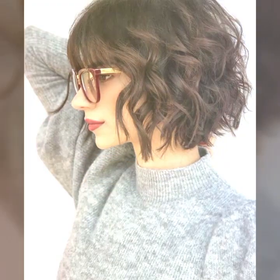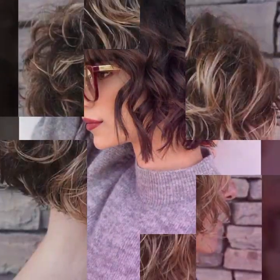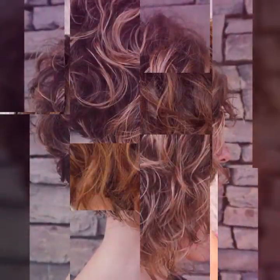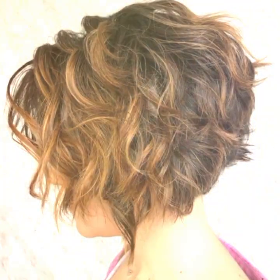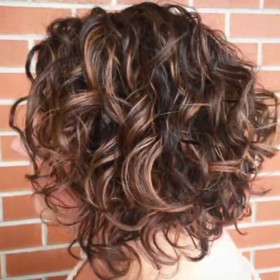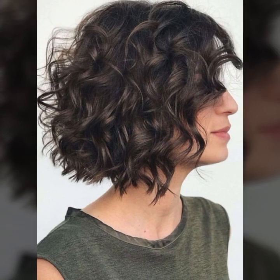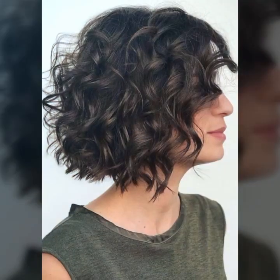Remember, taking care of your hair is an important part of your overall beauty routine, so make sure to give it the attention it deserves. Watch my video till the end so that you do not miss any haircut or hair dye ideas. If you want a particular haircut, take a screenshot of the picture and you can easily get this haircut or hair dye from any salon.